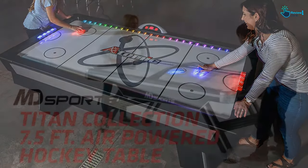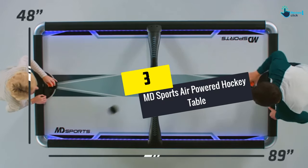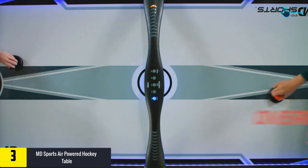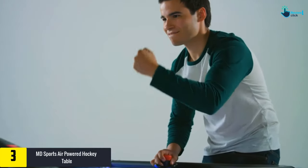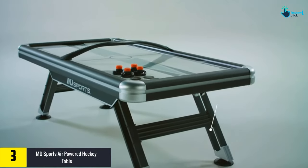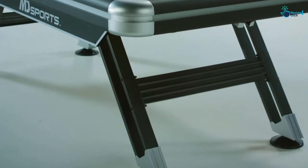At number three we have the MD Sports Air Powered Hockey Table. The air-powered hockey table from MD Sports is perfect for modern game rooms. It has a compact and lightweight design for convenient storage and easy carrying. This table is made of high-quality wood while the top playing surface is made of MDF. The surface has a gloss finish which promotes a smooth slide of the puck.